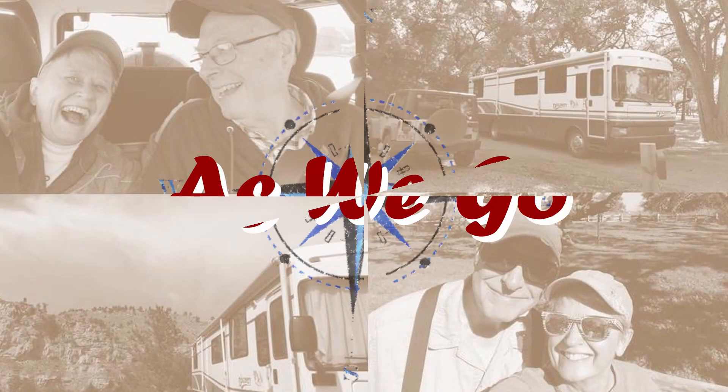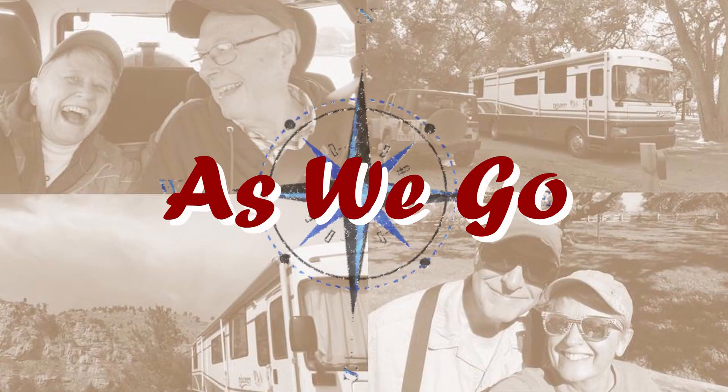Hey, it's Betsy, as in Chris and Betsy of As We Go, and I've got an RV quick tip for you. This quick tip is about your screen door.